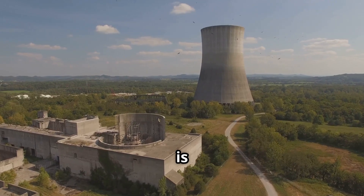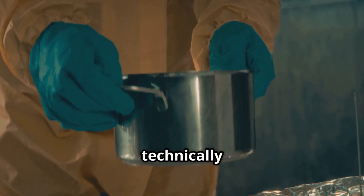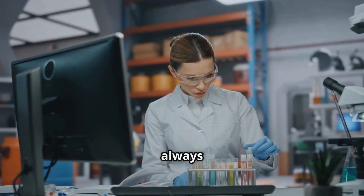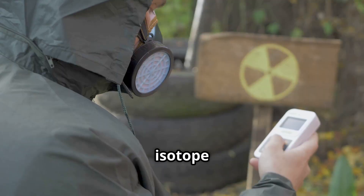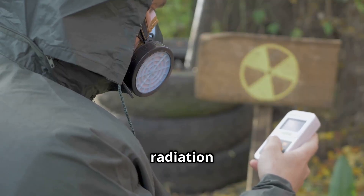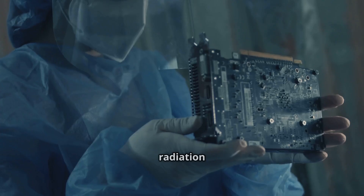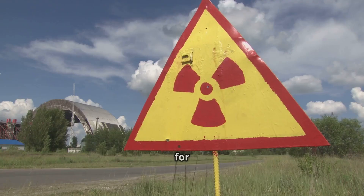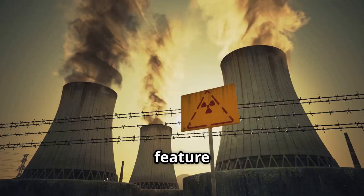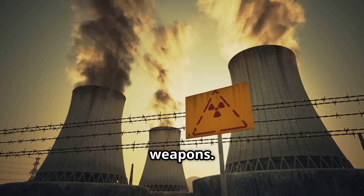Another advantage is the low proliferation risk. Uranium-233 can technically be used for weapons, but it is always contaminated with uranium-232. This isotope emits strong gamma radiation that makes handling and weaponization extremely difficult. The radiation also damages electronics and explosives, making it unsuitable for military use. This feature makes thorium reactors a poor choice for any group seeking to repurpose nuclear material for weapons.